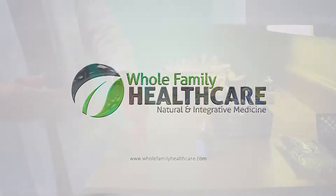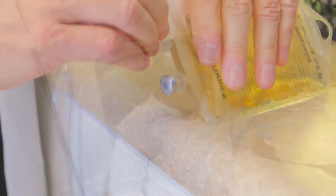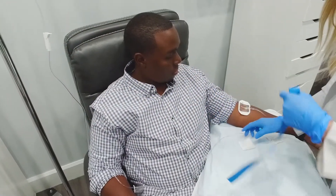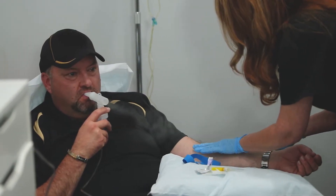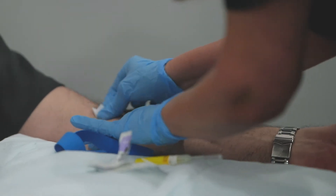Here at Whole Family, we offer IV therapies in both of our offices — we have IV suites. It is a valid form of help and treatment for patients because we can give them instant nutrition. If they're having GI issues and trouble with digestion, they're not getting their nutrition like they typically would out of food.